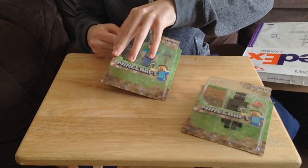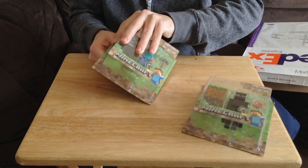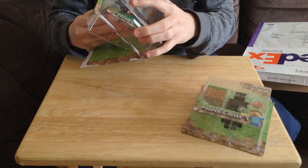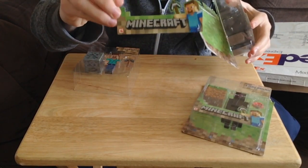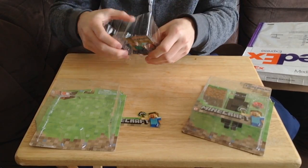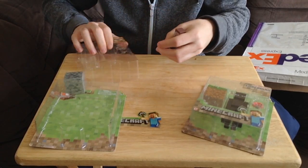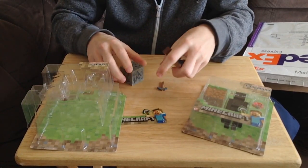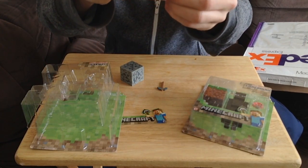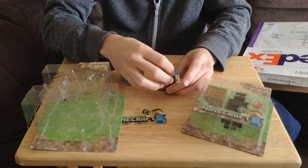I'm just going to unbox it right here. I'm going to break the package which is rather annoying because I don't really want to do that. So let's take these out here and I'm going to show you exactly what is in here. It is boxed in very securely guys so nothing will be broken on the way. I'm going to keep this little Minecraft thing and place it in a good location on my desktop indeed. So we've got Steve here which does move in all directions guys — Steve does move. You can see he stands up as well.